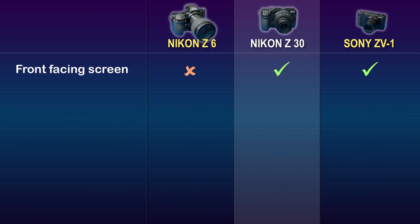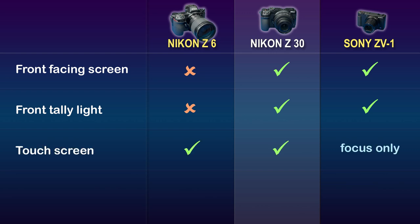When it comes to a front-facing screen, the Z6 is disqualified. Even when outputting to an external monitor, you can't see screen information on the Z6, like whether or not the camera is recording. Both the Z30 and ZV-1 have articulated screens that can be rotated forward. Similarly, the Nikon Z6 lacks a front tally record light, which are features of both the Z30 and the Sony. All three cameras have a touchscreen display. Both Nikons let you navigate all user menus via the touchscreen, whereas the Sony's touchscreen only lets you set your focus point — navigating the ZV-1's menus is done through buttons on the body, which I find clunky. An odd limitation of the Sony screen is that it reduces brightness when shooting 4K video, making it more difficult to see when shooting outside.